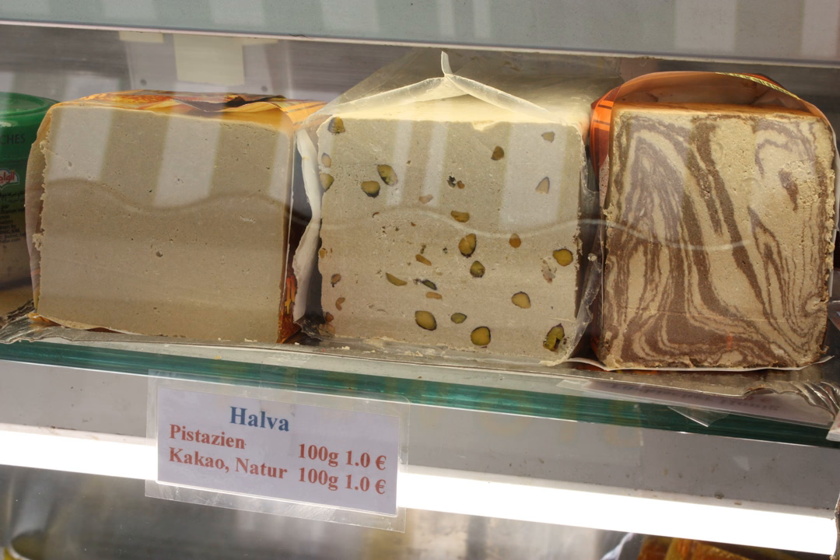In Somalia, halva is known as zalwo, a staple of Somali cuisine served during special occasions such as Eid celebrations or wedding receptions. Zalwo is made from sugar, cornstarch, cardamom powder, nutmeg powder, and ghee; peanuts are sometimes added to enhance texture and flavor. In Sri Lanka, aluwa is a sweet made from rice flour or potato with sugar or treacle and often cashew nuts, served during the Sinhalese New Year festival each mid-April.